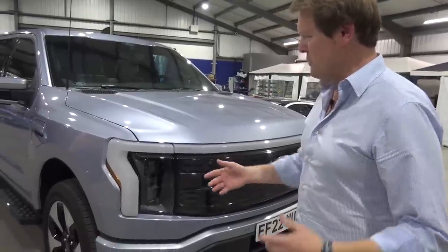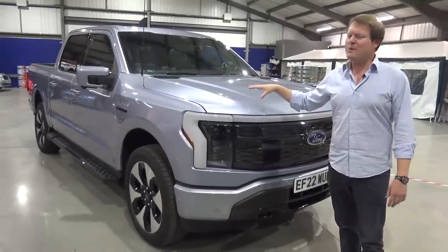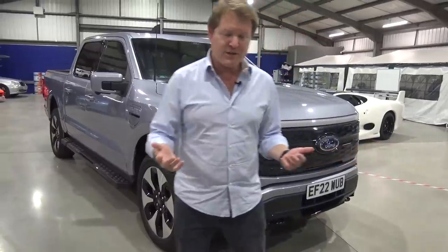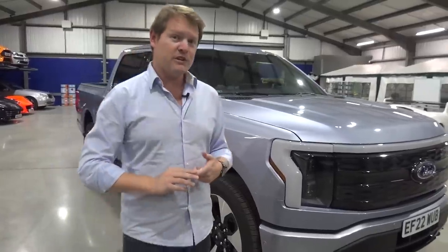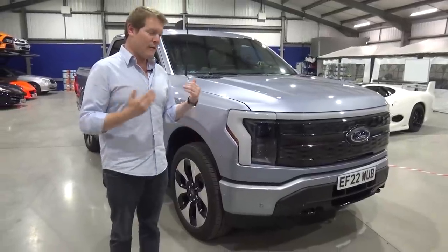The F-Series in general has spawned various different models. The Lightning badge has come back for this, which is quite clever for the whole electric element of it. But the original Lightning in 1993 was a shorter, sportier version of the pickup. The second generation was in 1999. Now fast forward a few decades and we have the full electric take on a pickup truck.